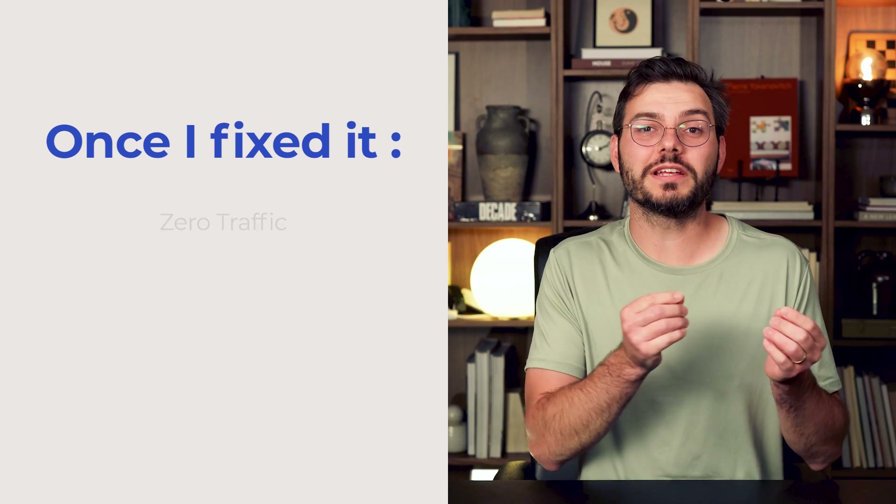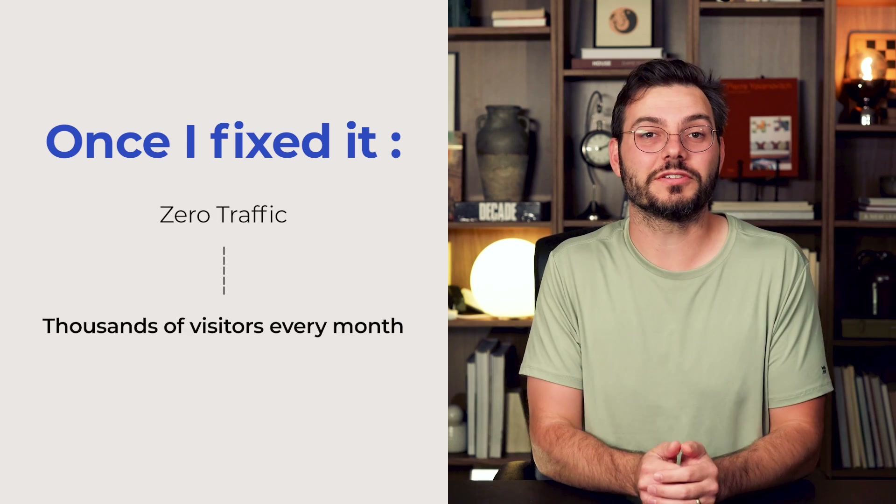One of the most common indexing killers is no-index tags accidentally left by developers — I see this all the time — your robots.txt file blocking Google entirely, or the website being new and not submitted properly to Google yet. A few years back, I was working with a client who wasn't appearing in search results. They had just got a website redesign, so I checked the robots.txt file and it was blocking Google. The developer forgot to remove the blocker. Once I fixed it, they went from zero traffic back to thousands of visitors a month.